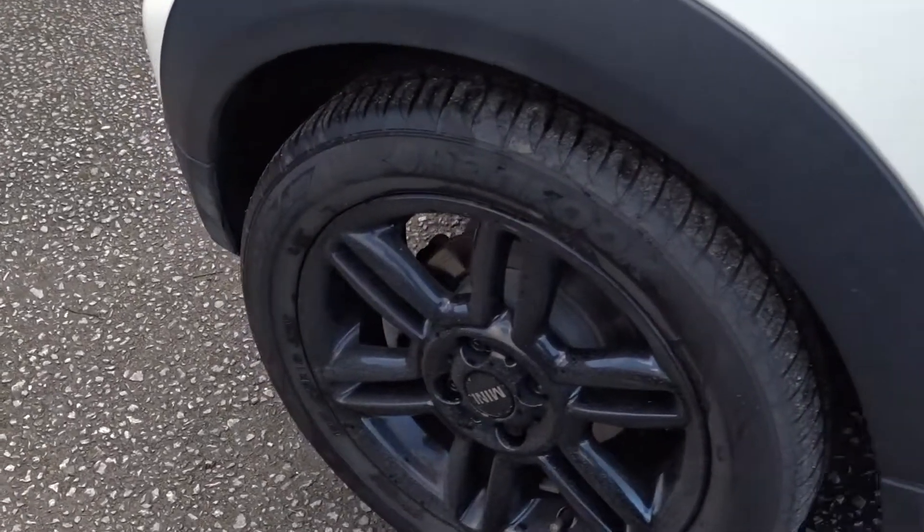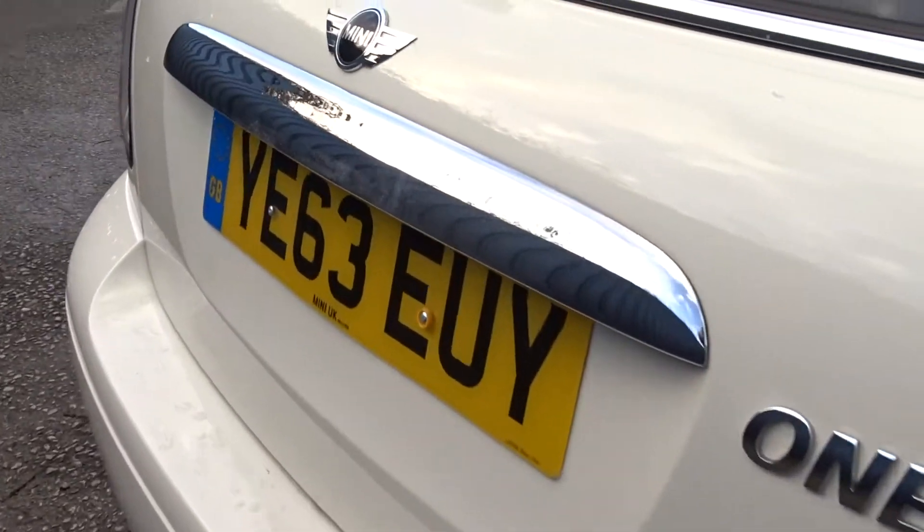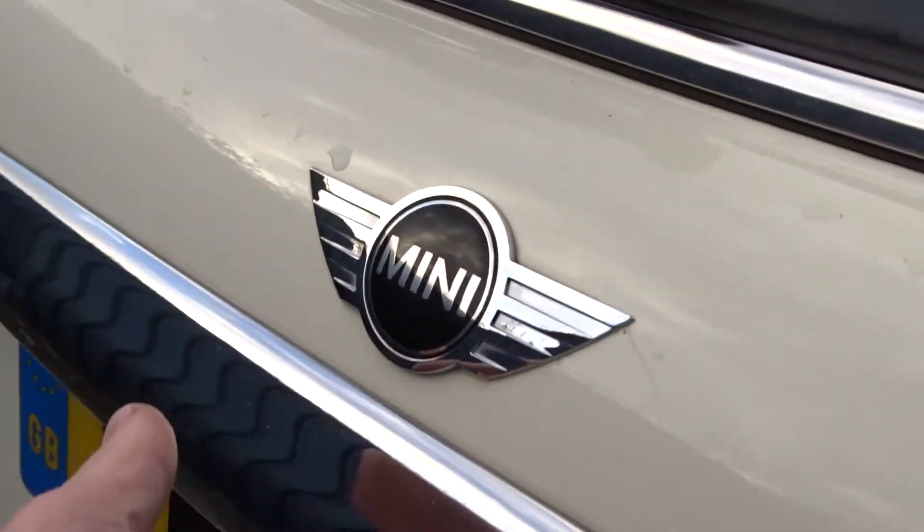This 3-door hatchback comes with multi-spoke gloss black alloy wheels, DAB radio, Bluetooth, and lots more besides, which we'll go through in more detail as we go around the vehicle.